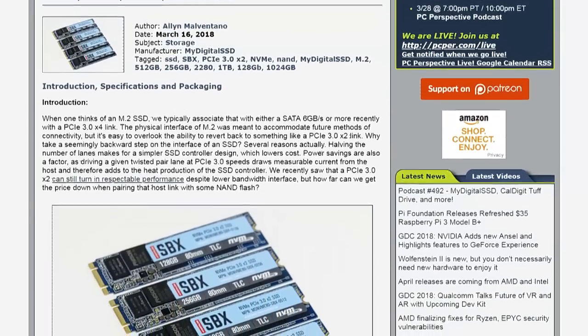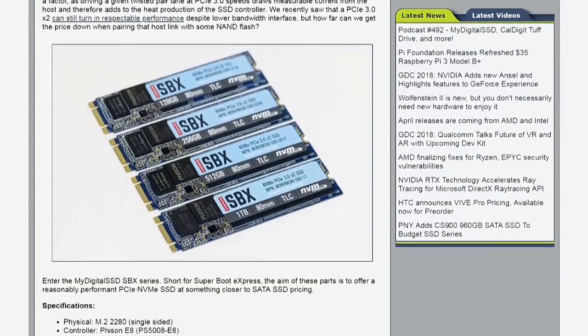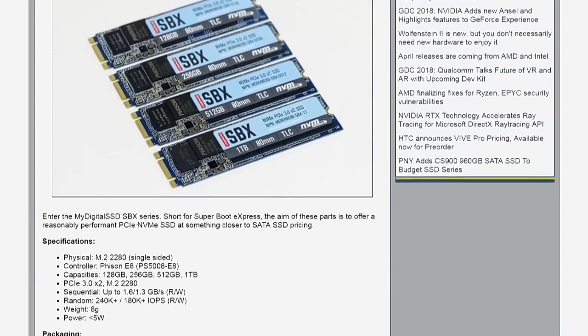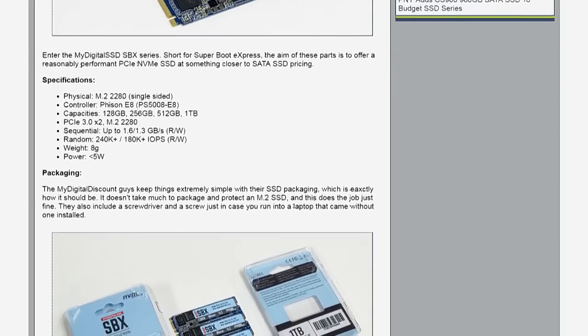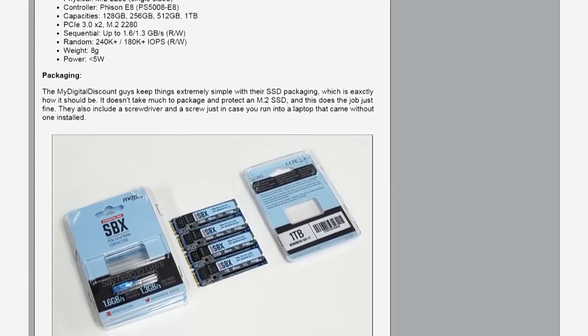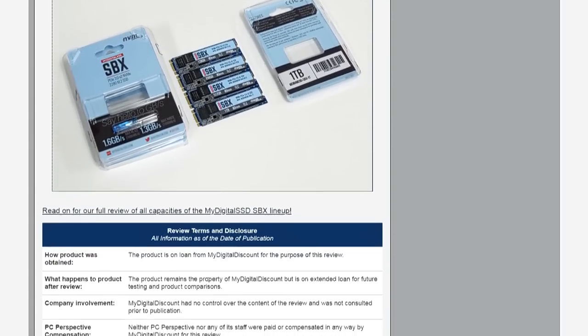Yeah, the thing that excites me about a drive like this is that you don't always need the fire-breathing product, right? You don't always need the 1080 Ti or the 18-core Xeon. The SSD equivalent of that is: it'd be nice to have an NVMe SSD in a small form factor, but not limited to serial ATA speeds. M.2 with serial ATA is limited to 500–550 MB/s.